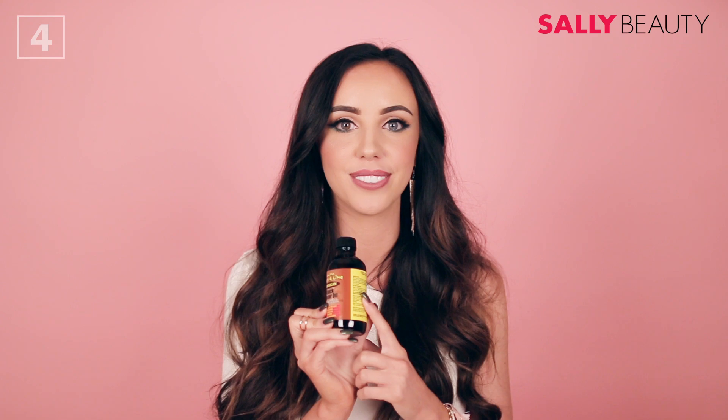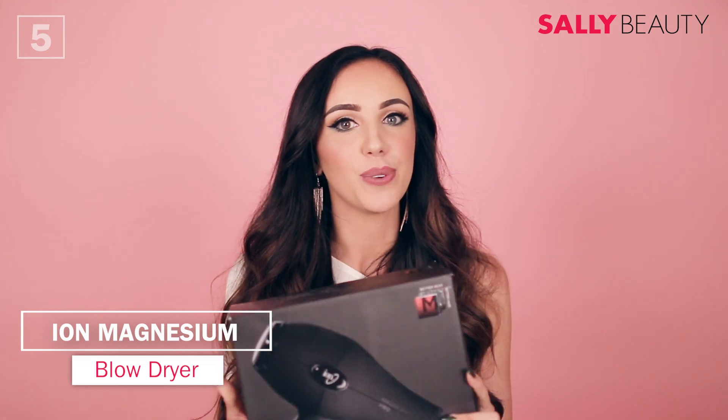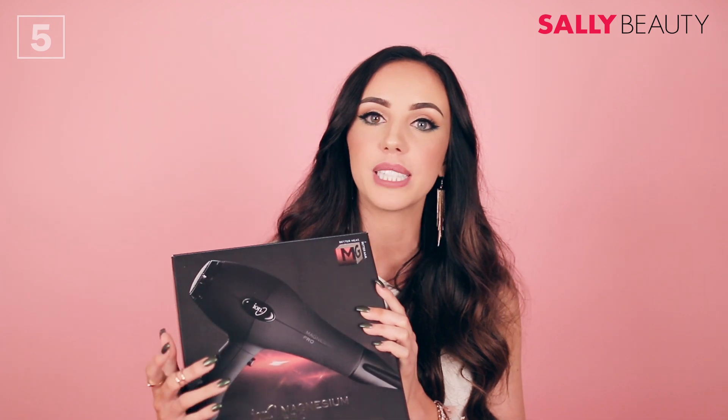We have the Ion Magnesium Pro blow dryer and this is seriously one of my favorite products. I use this every single time I blow dry my hair. What's great about it is the magnesium helps keep the heat controlled, it makes my hair nice and shiny and smooth, and it doesn't get too hot.